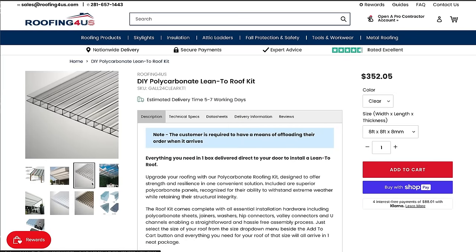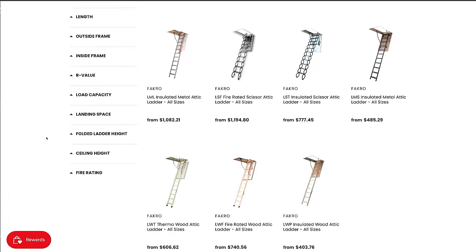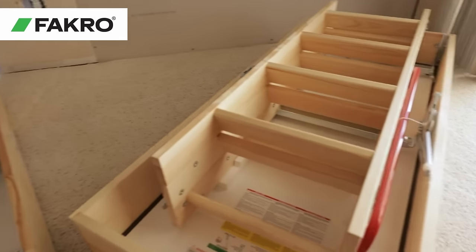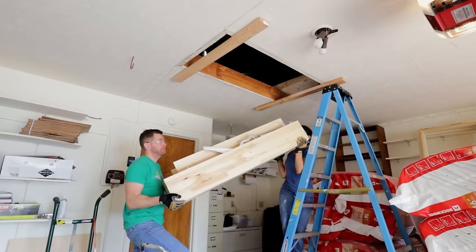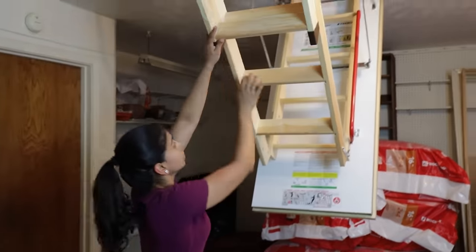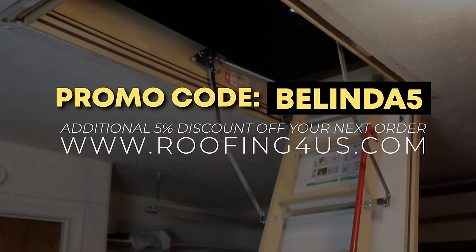Their polycarbonate roof kit comes with all essential hardware for a simple, hassle-free assembly for most roof sizes. Just select the size of your roof and everything will arrive in one neat package. Another popular product on their site are the Smart Attic Ladders by Facro. I actually installed two of them in my home — a metal scissor, fire-rated ladder, and a wood fire-rated one. Facro Ladders are equipped with non-slip steps, insulated doors, and handrails to ensure safety and energy efficiency. Head to roofing4us.com and use the promo code BELINDA5 to receive an additional 5% discount off your next order.